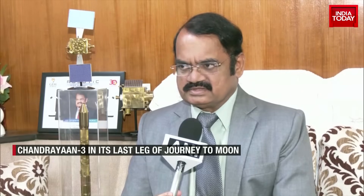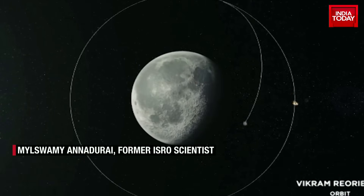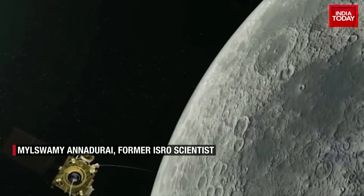Now Vikram has to take its own course of action — it has to separate. The major event is four 800 Newton thrusters that have to fire to take it to the lower orbit. That will be done in two steps, ensuring that all the systems are working properly.